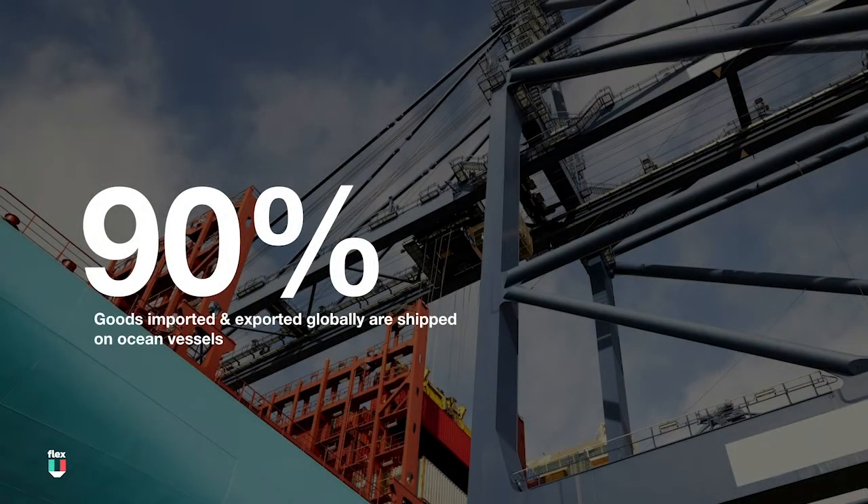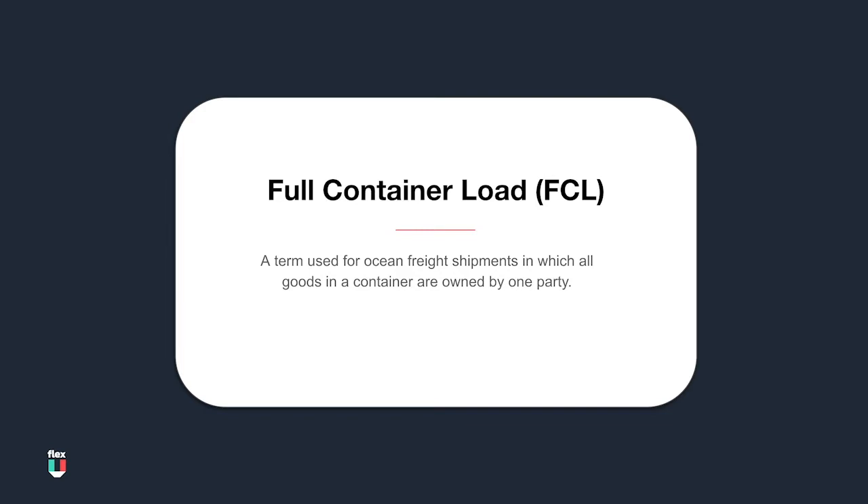Around 90% of goods imported and exported in the world are shipped in large containers on ocean vessels, and most of those containers are shipped FCL. So what is FCL? FCL stands for Full Container Load.